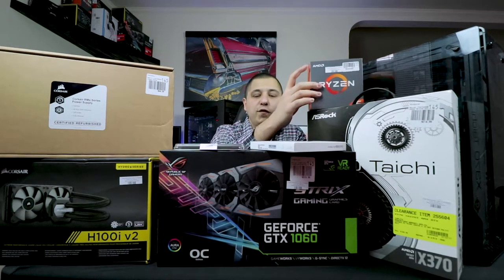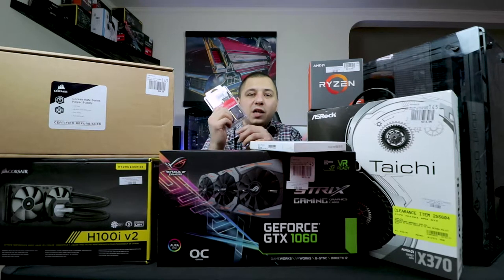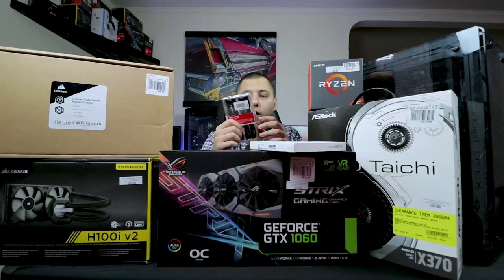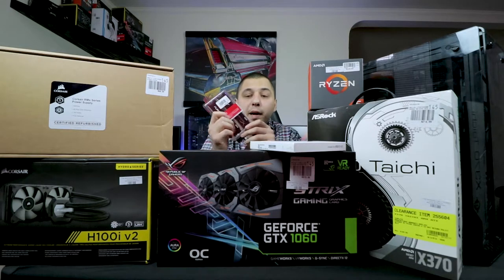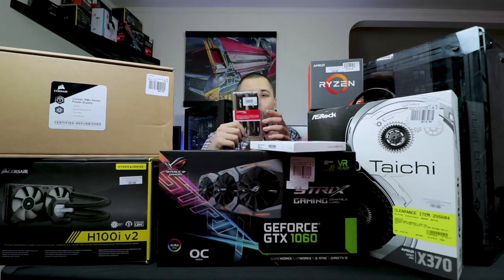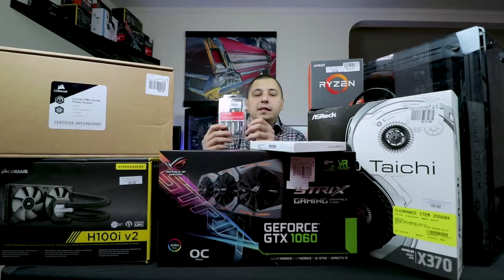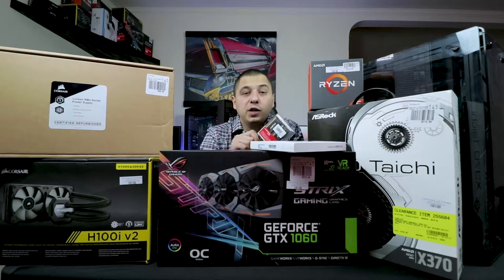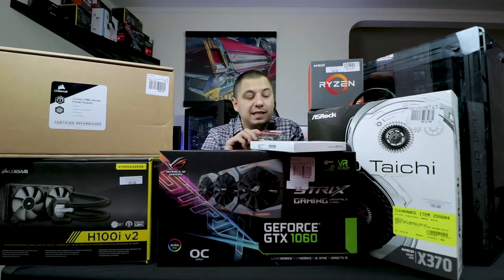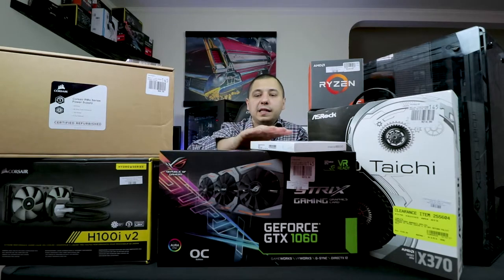For memory we went with Kingston HyperX 2400 DDR4 RAM — an 8GB kit. We didn't want to spend too much so we got it for $100, not bad. It also matches the white and black color scheme he was going for. We're going to try to force overclock this as well.